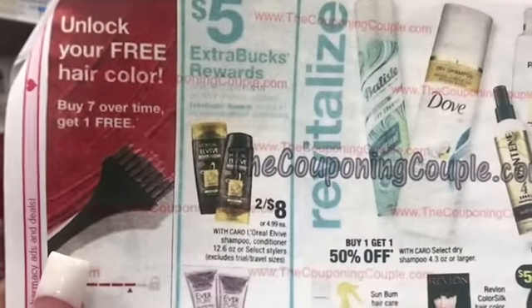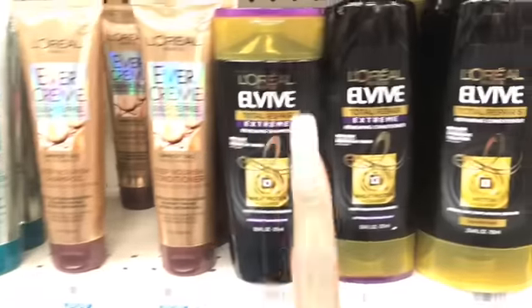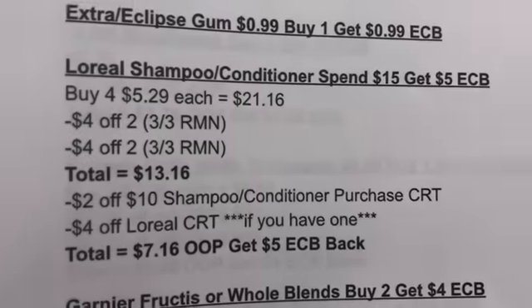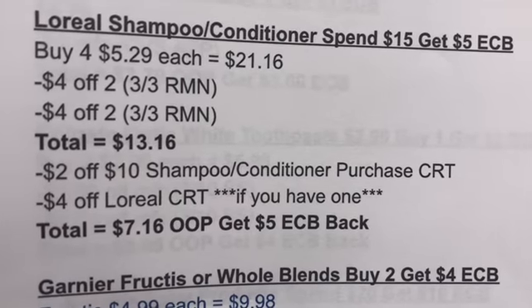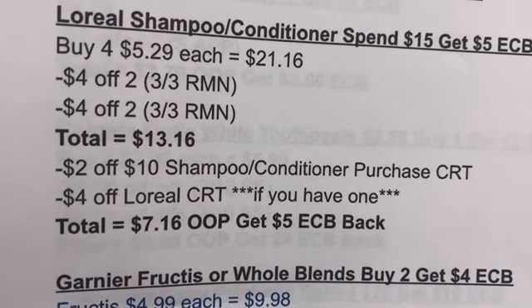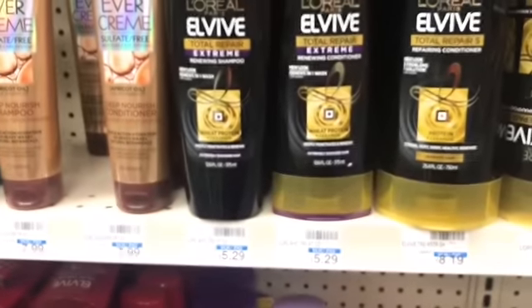Next we're gonna see the L'Oreal deal — we see this one often. It's gonna be spend $15 and you get a $5 extra buck back. The L'Oreal Ever line is also included. These are priced at $5.29. You would have to buy 4, which gets you to $21.16. Use 2 '$4 off 2' coupons from the 3/3 RetailMeNot insert — that takes you to $13.16. If you have the CRTs — '$2 off $10 shampoo/conditioner' and '$4 off L'Oreal' — your out of pocket would be $7.16 and you get a $5 extra buck back.